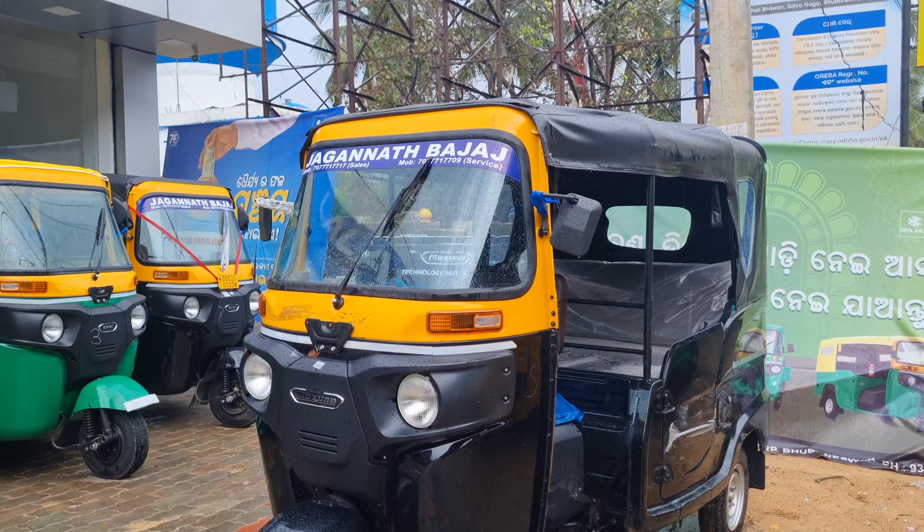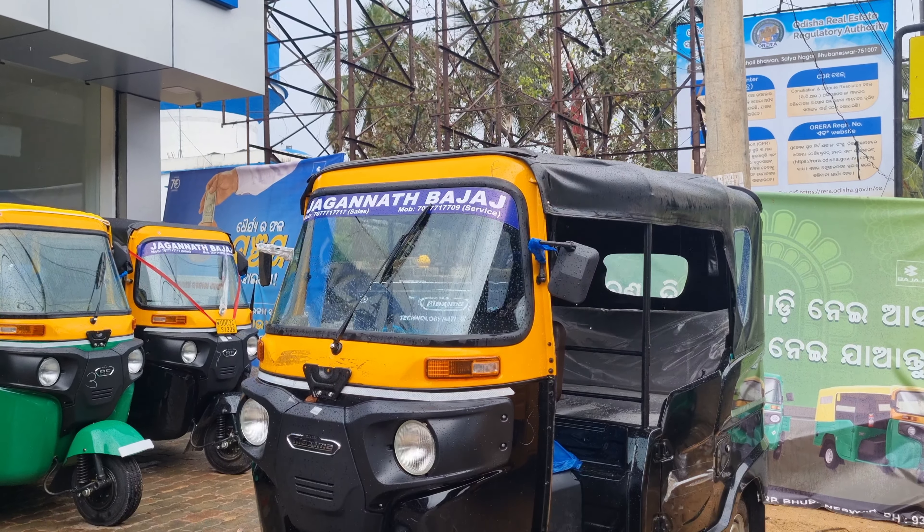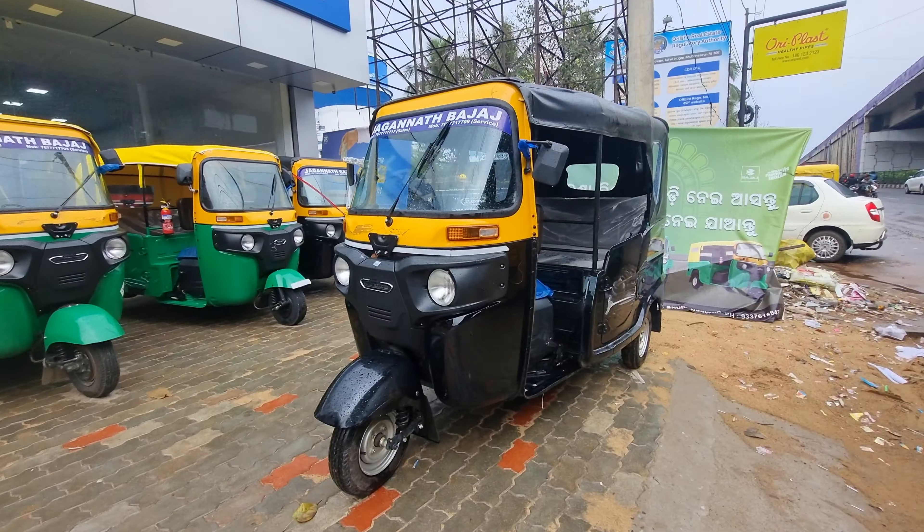Hello and welcome to our channel, Odia Auto Garage. In the next video, Bajaj Maximal Z BASX diesel 2024 model.